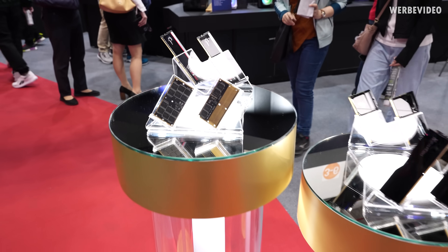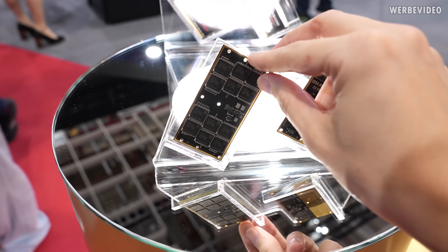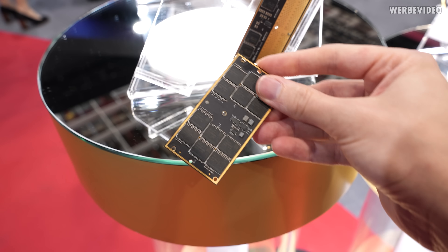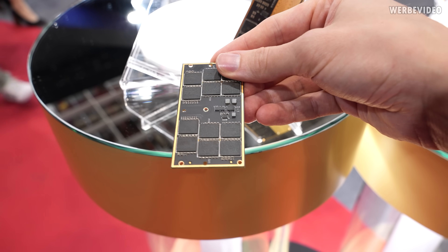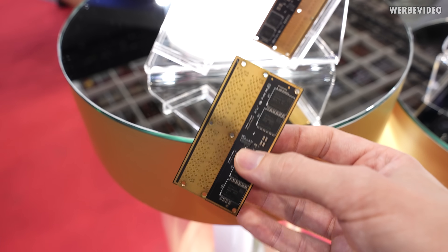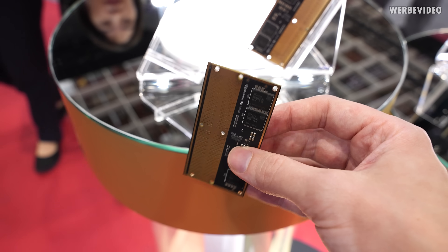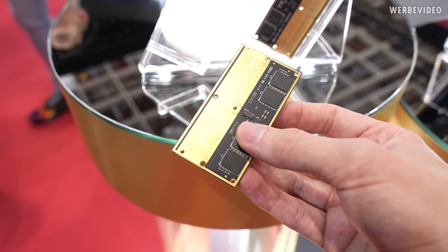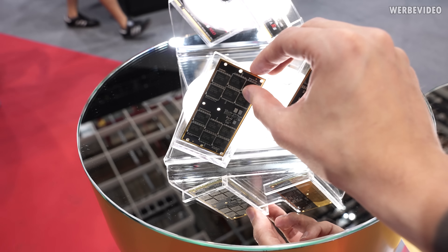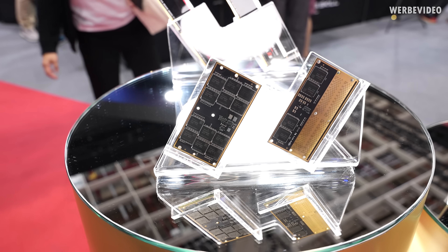We already saw those CAMM2 modules at the ASUS booth and now at G-Skill we also have them separately. I even asked if I'm allowed to touch it. It's not that much different from a normal DDR5 DIMM — at least on the front side you have the ICs and the power supply. On the back side there's a lot of copper surface where the contact pins are, and in between this and the PCB on the motherboard — which would look very similar — you would have a plastic sheet with pins to make the data connection between the CAMM2 module and the motherboard PCB.